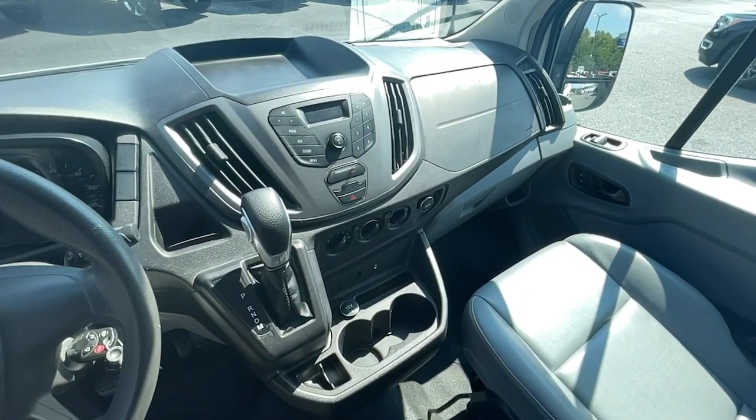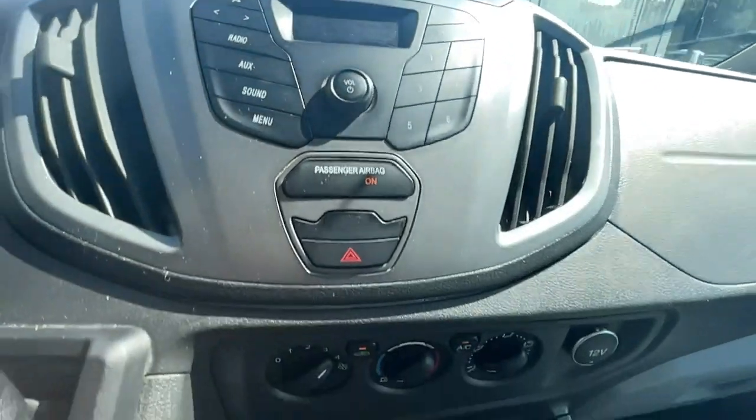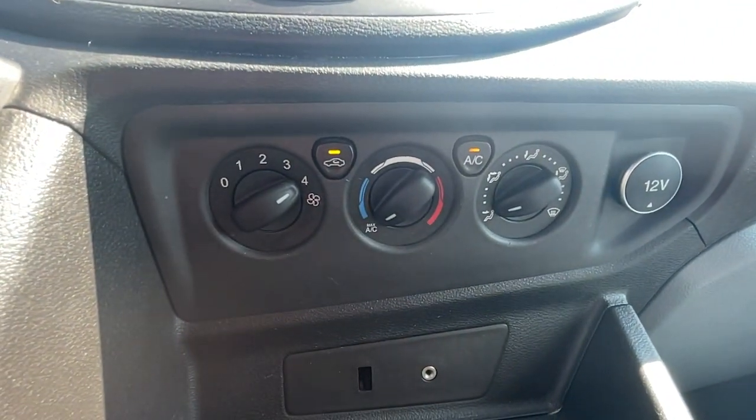Move people and cargo like a pro in this customizable Transit. Come in for a fun and easy test drive. Our team will make it the best part of your day.